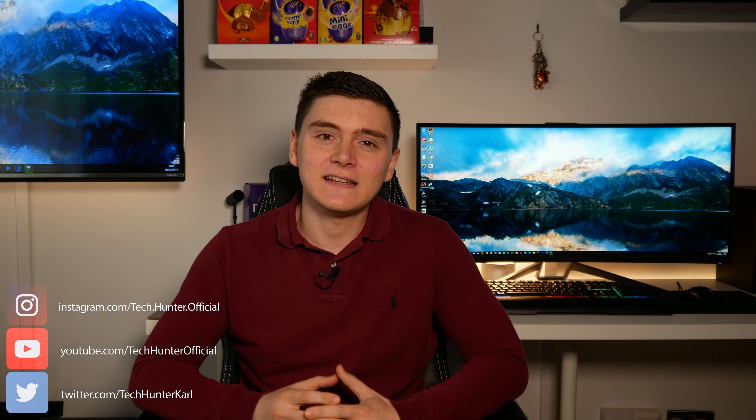What's up guys, my name is Carl and welcome to Tech Hunter. On this channel I check out a lot of PC hardware as well as other day-to-day tech to make your lives that little bit easier. So if you're new here, consider subscribing.